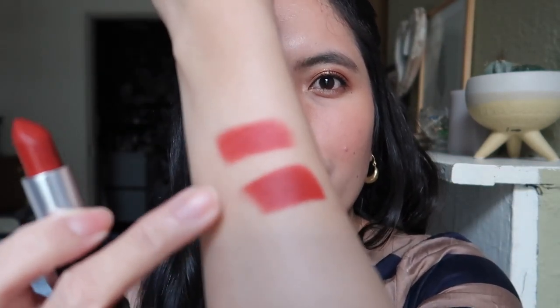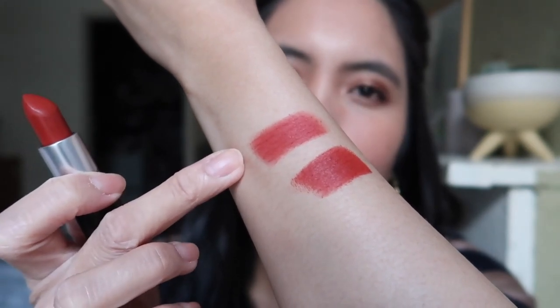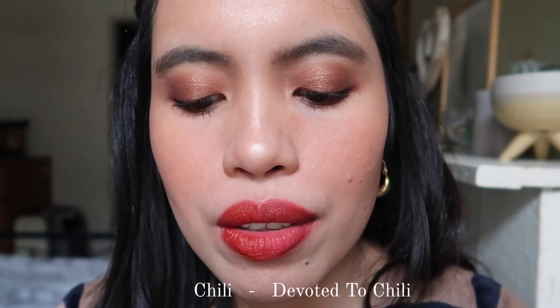So if I swatch them — this is the original Chili and this is Devoted to Chili. As you can see the original is much more opaque compared with the Powder Kiss version. So if you don't like the intensity of the original Chili, the Powder Kiss will be great. At first I really didn't like Devoted to Chili because it was too much for me, but now looking at it, it's almost like a Marrakesh, so I think I can wear this.